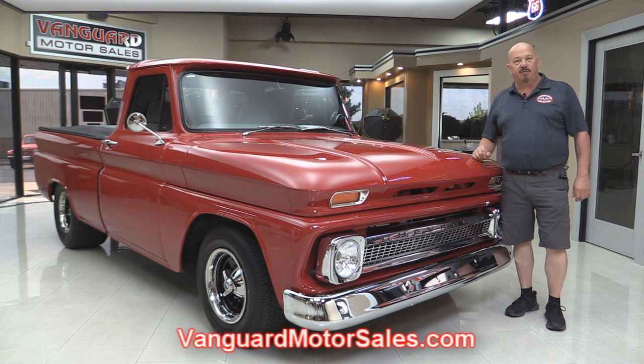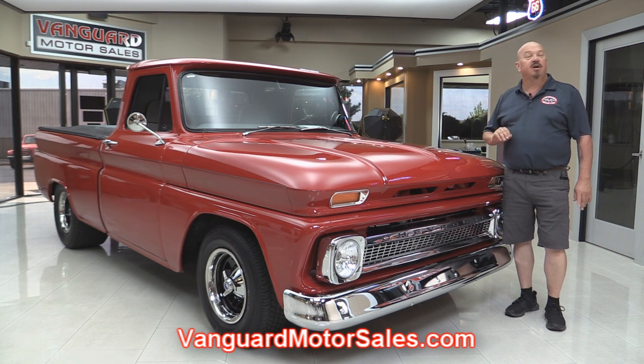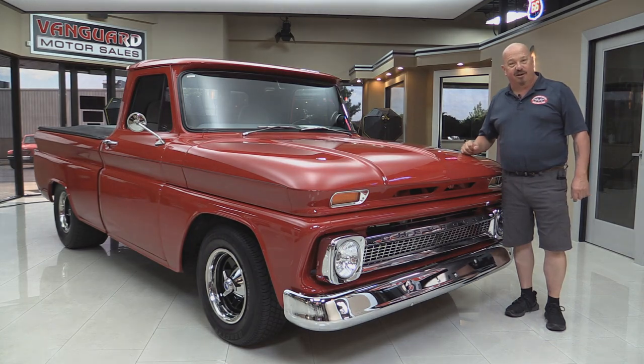Go to the website at VanguardMotorSales.com. We're going to put it up on the lift so you can see how nice the underside is. We'll get under the hood and take a look at the big block, the interior. We're going to show you everything you need to see so you can make a great decision on your 64 pickup truck investment. So come on up and let's take a look.